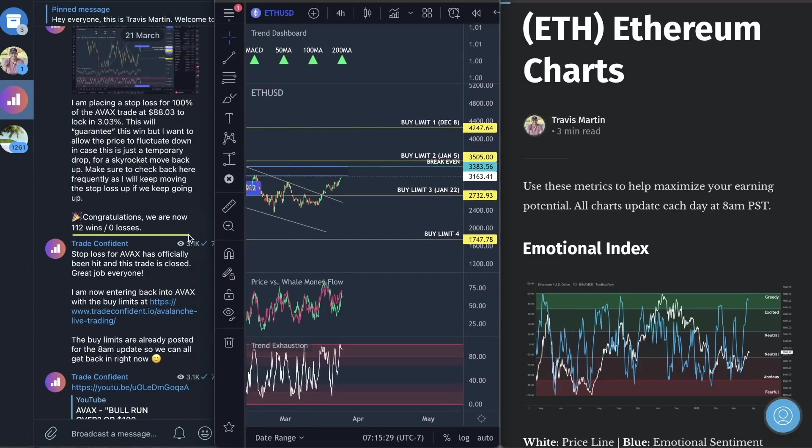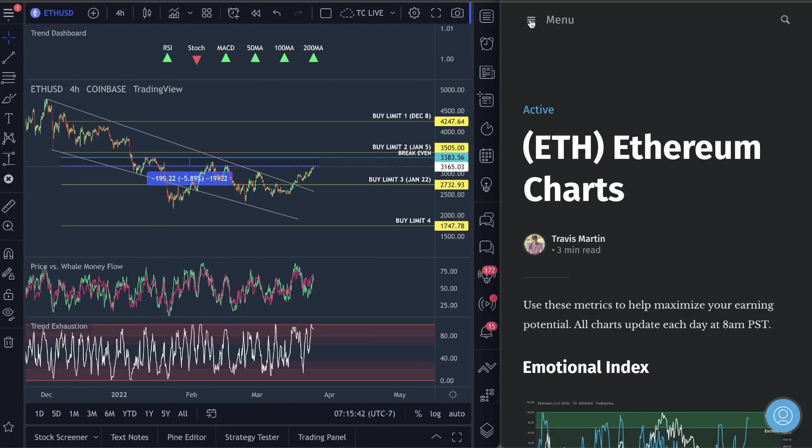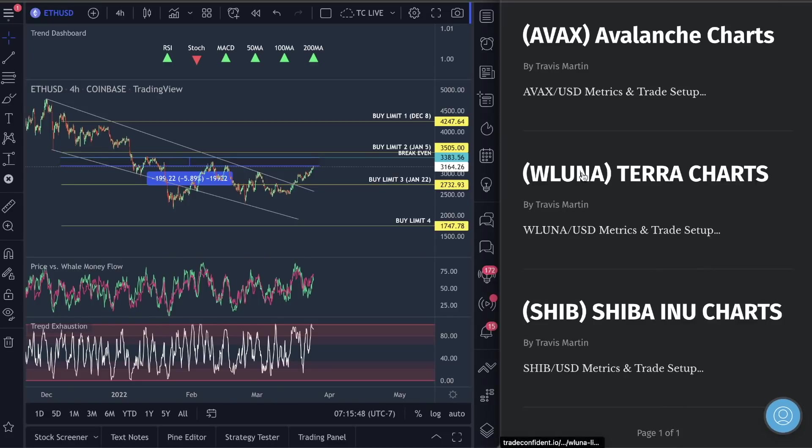Currently 112 wins, zero losses — we've never lost a crypto trade. We just added two more coins yesterday. If you guys did not see this, we added brand new metrics for Shiba Inu as well as Luna — Terra Luna. If you go over to the crypto charts and scroll all the way down, you'll see Shiba Inu and Terra Luna, or wrapped Luna, which is the exact same thing as Luna — it's just wrapped on Coinbase.